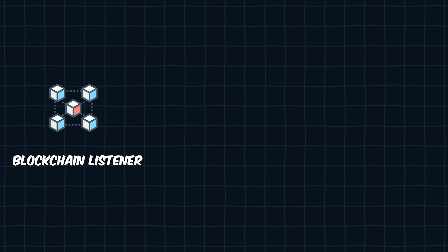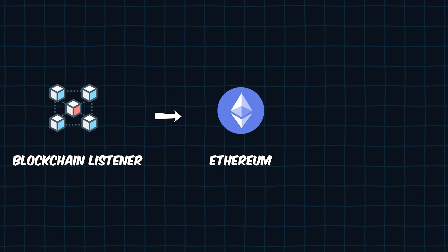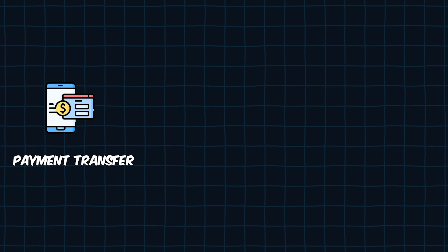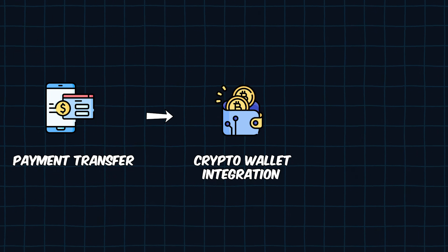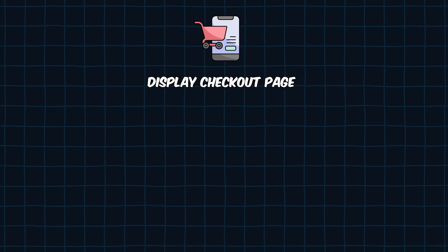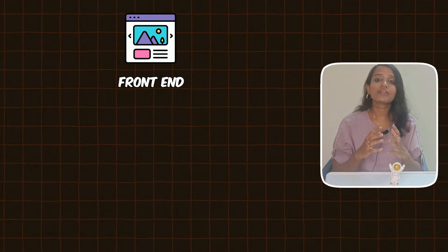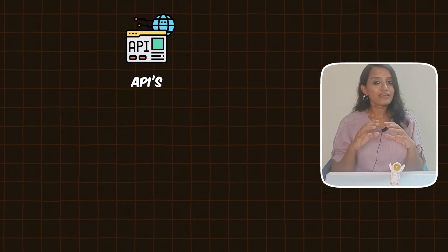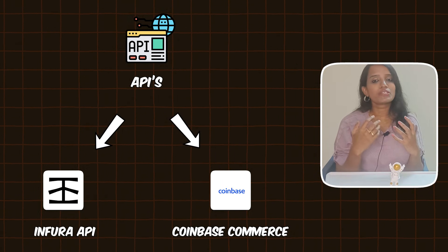A blockchain listener monitors payment confirmations — for Ethereum payments, the Infura API is used to listen and confirm transactions. Merchant payment transfer is handled through crypto wallet integration using Web3.js. Finally, a checkout page is displayed. The tech stack: frontend — Next.js with React; backend — Node.js with Web3.js; APIs — Infura API and Coinbase Commerce API.